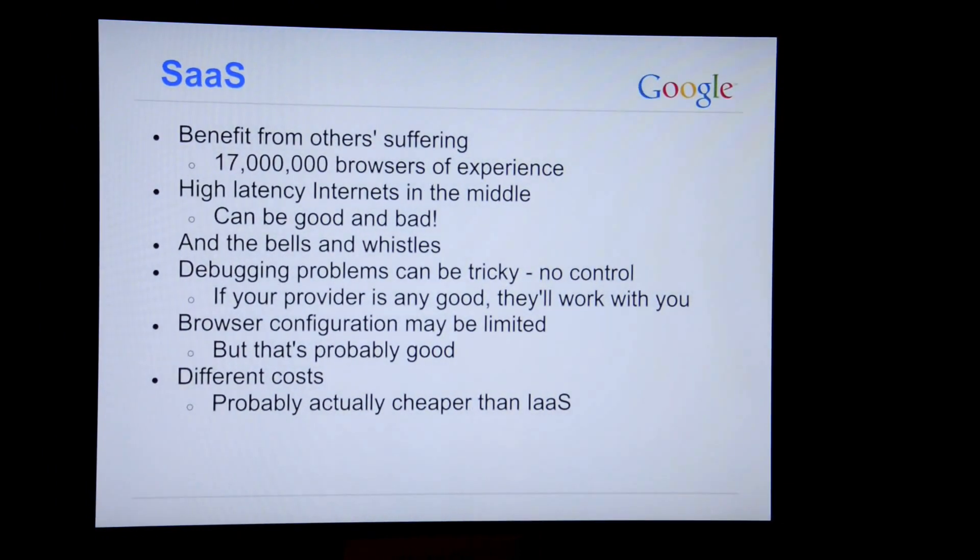We noticed a few extra things as we went along. Sauce Labs machines are somewhere in America and our tests were running from somewhere else in America, but not in the same data center. I'd put 'high latency internets' in the middle — and that's not a typo, there are four internet crossings in the middle of our tests. When the test runner calls webdriver.get, that's an RPC into Sauce Labs; Sauce Labs requests a URL from the browser which isn't in Sauce Labs; the response goes back across the internet; and then the webdriver.get response goes back across the internet. This multiplied our latency per test by about 60.